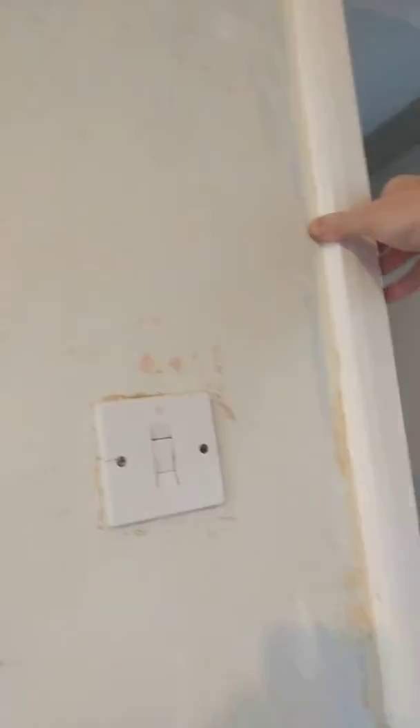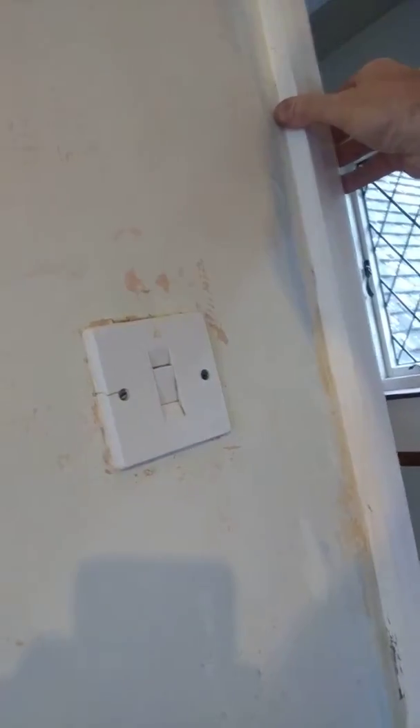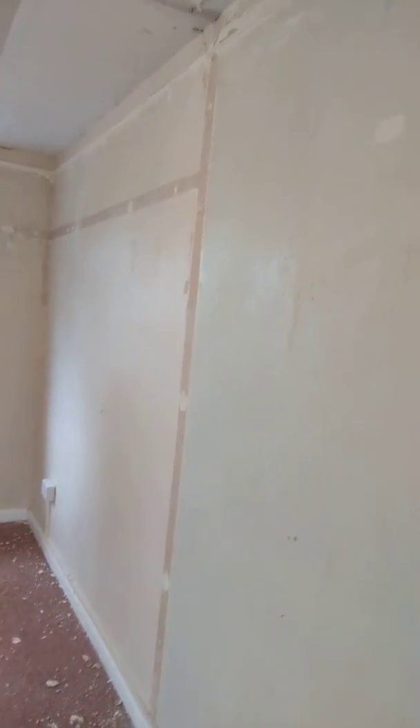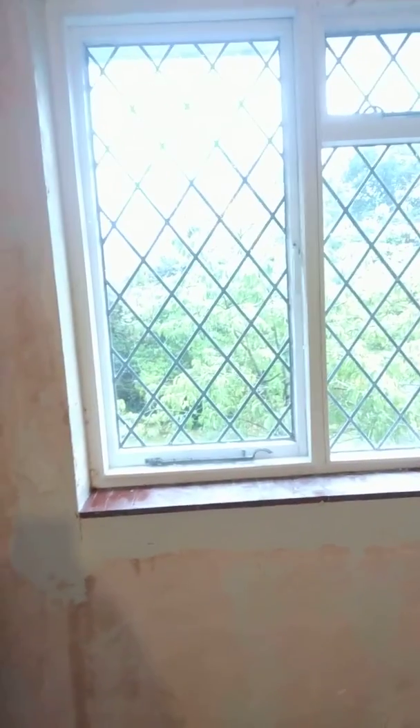When we batten, stud, and board it out, these will be a lot prouder, so we're going to have to put the batten around the actual frame to bring it out again. That's a bit of a pain because we'll end up having to redo all the skirting. Basically, nothing is staying in here apart from the ceiling which needs plastering — doors are coming out too. Stay tuned.